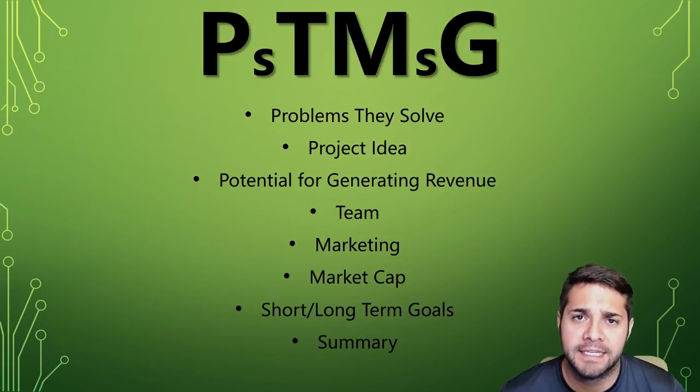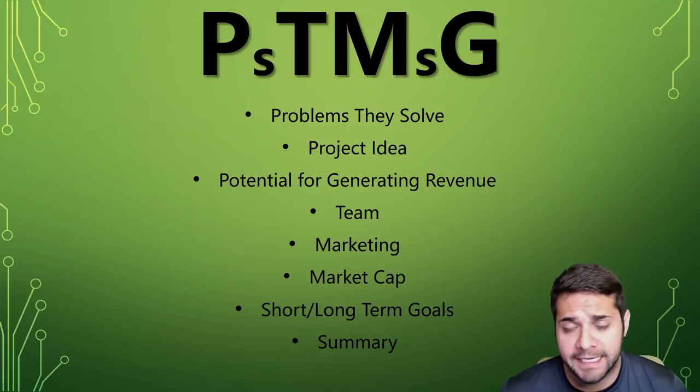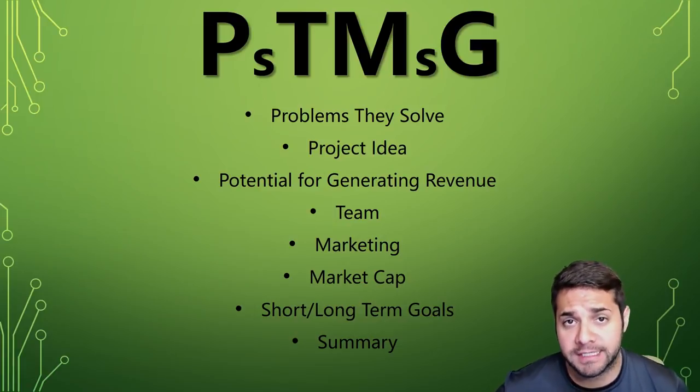So what does PTMG stand for? It's the problems they solve, the project idea, the potential for generating revenue, the team, the marketing, the market cap, the short/long-term goals of the project, and then I'll wrap it all up with a summary.